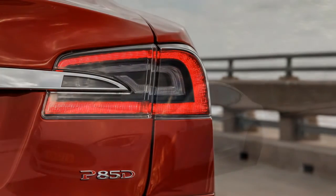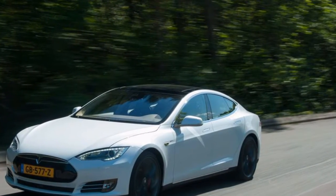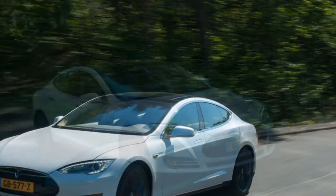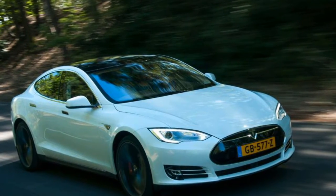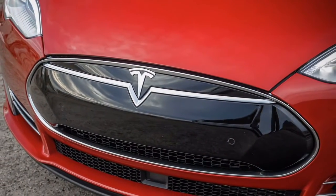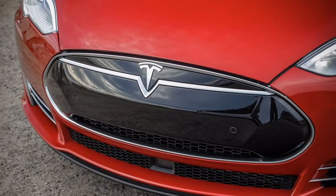It's helped no end by the four-wheel drive system. Like the standard auto, there's no physical connection between the two axles for torque distribution, however power is split 32 to 68 front to rear. So there's no issue with traction off the line, and because the Model S looks so unassuming, the acceleration can easily shock unsuspecting passengers.